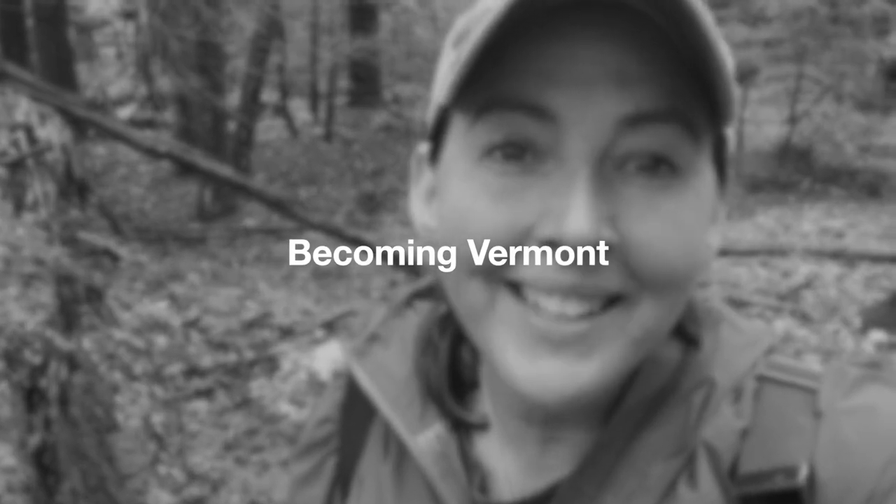Good morning from Vermont. My name is Coral. Welcome to Becoming Vermont. It is April 24th.